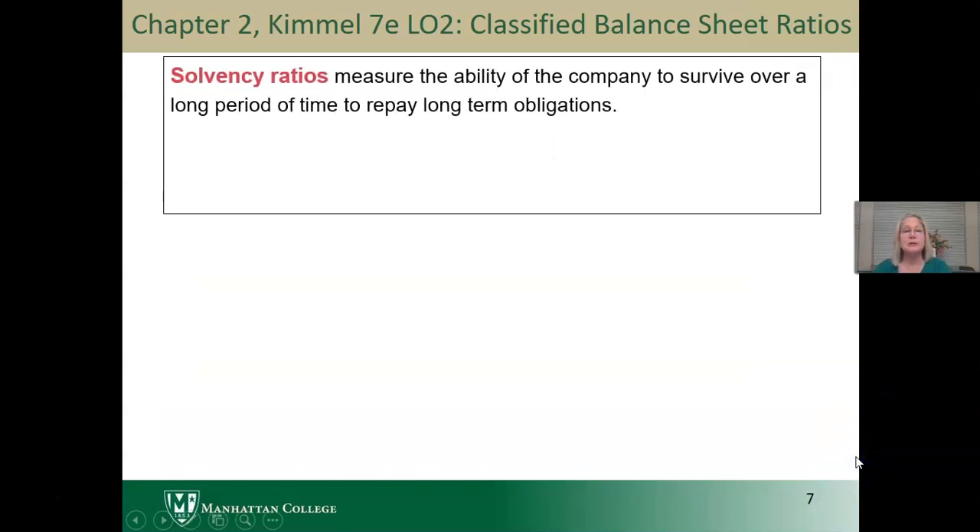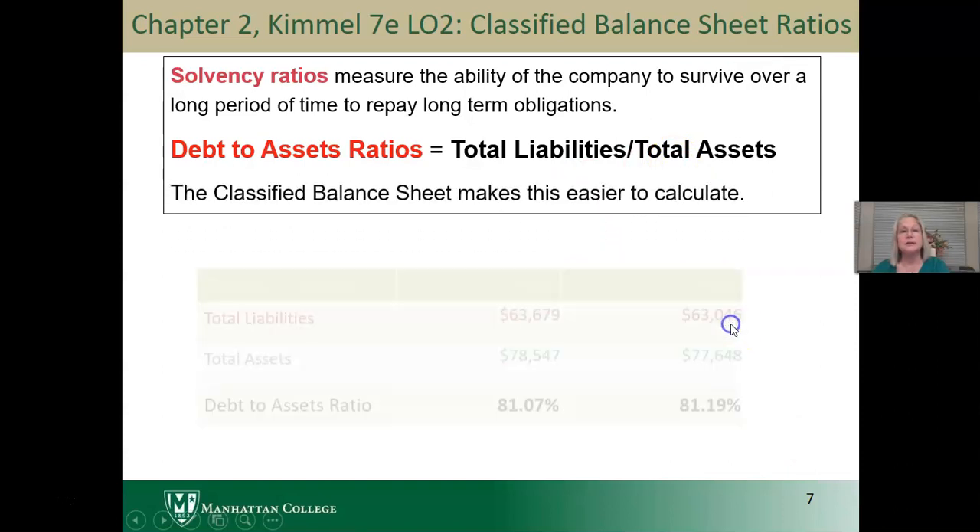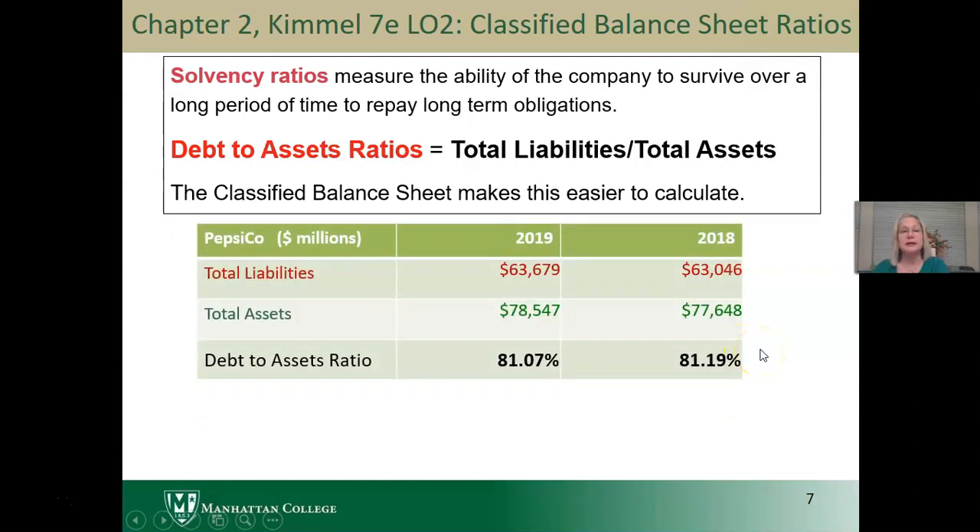Another type of ratio is the solvency ratio. The second ratio we calculate is debt to total assets — total dollars of liabilities per dollar of total assets — which tells us what percentage of assets are financed by creditors. The classified balance sheet makes this easier to calculate. Of total assets of $78.5 billion, $63.7 billion are financed by creditors, meaning $0.81 of every dollar of assets is financed by creditors in 2019. In 2018, we have $63 billion in total liabilities and $77.6 billion in assets, giving a ratio of $0.81 as well.